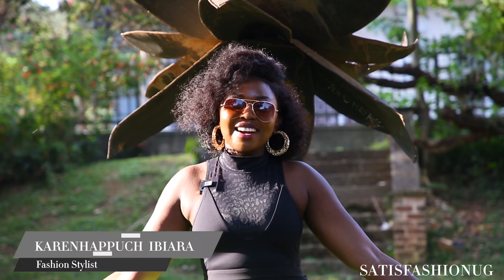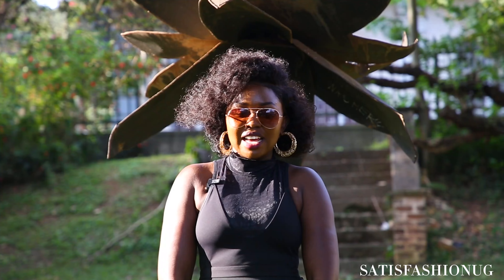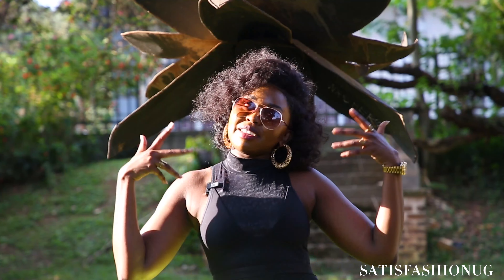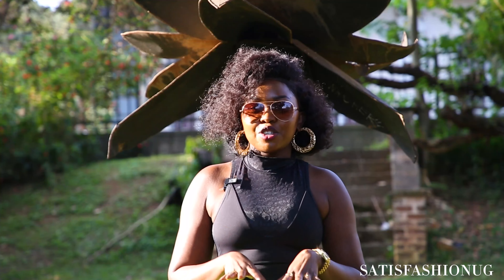My name is Ibiara and today we are shooting as part of our fashion stylist masterclass for Satisfaction UG. We are shooting at Makerere University, Kampala. The theme of this photo shoot is 'Uganda but Khochua,' and we thought the perfect place to shoot would be Makerere University because it's one of the oldest universities in Africa.